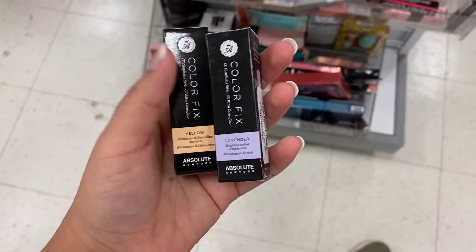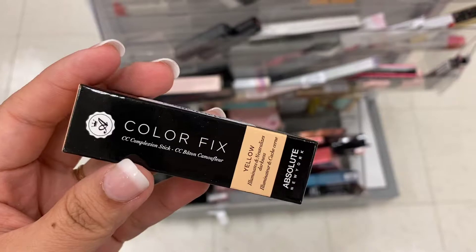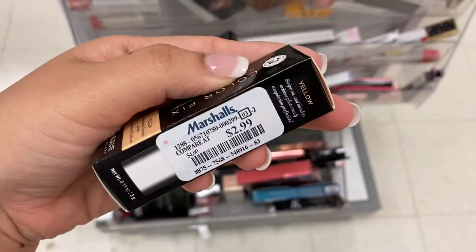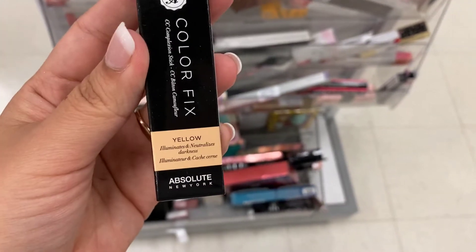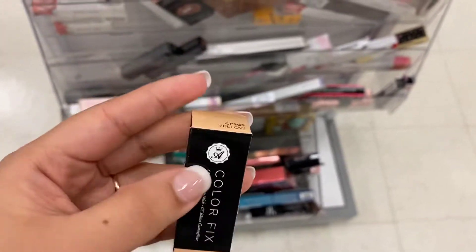This pearl I haven't seen. This one is in Lavender and this one's in Yellow. I think this is old packaging — running for $2.99 here at Marshalls. I could be wrong but I think this is old packaging.